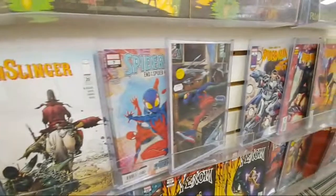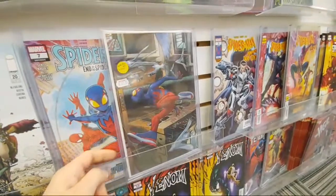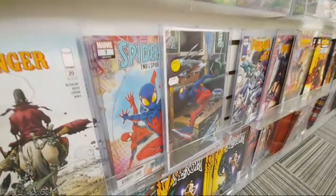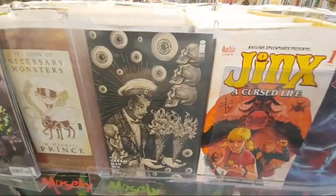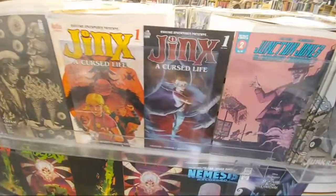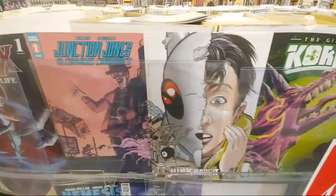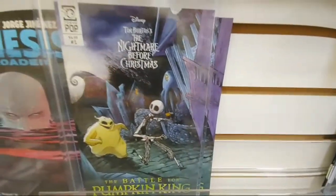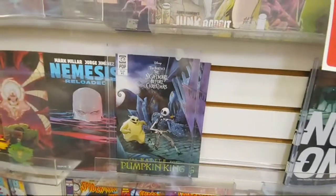Spider-Man issue 7. And then here is — I think this is the second print on the Spider-Boy. There's a lot of these left. I remember everybody was specking on Spider-Boy for a little bit. Ice Cream Man number 35. We got Jinx, A Cursed Life, number 1 from Archie Horror. Junction Jones number 2. Nemesis Reloaded. And here's the Tim Burton Disney book that I grabbed the variant for — number 1, Nightmare Before Christmas: The Battle for Pumpkin King.